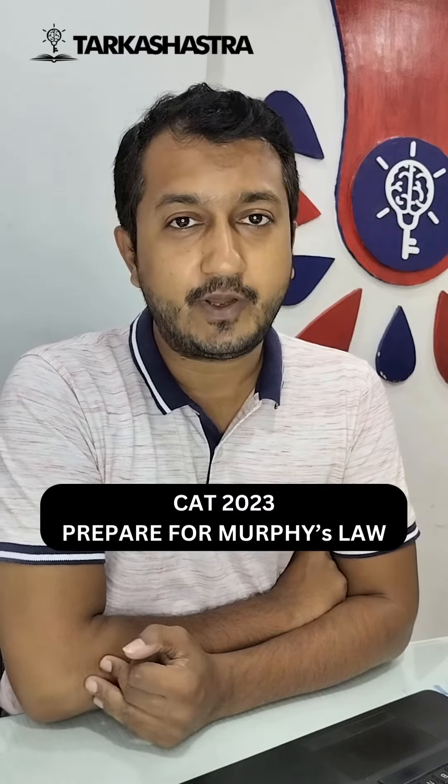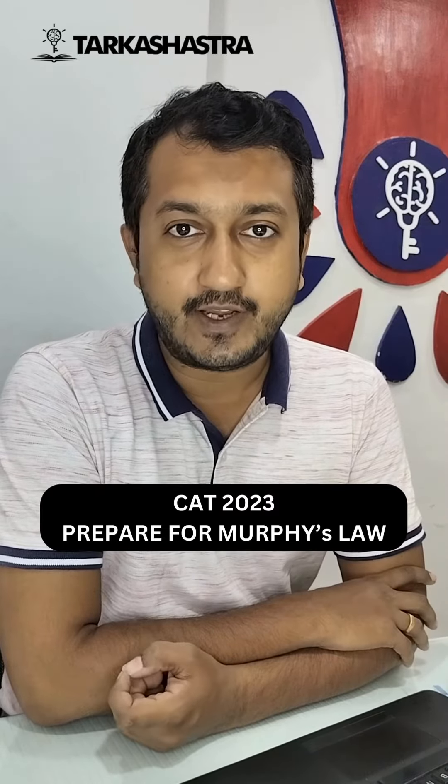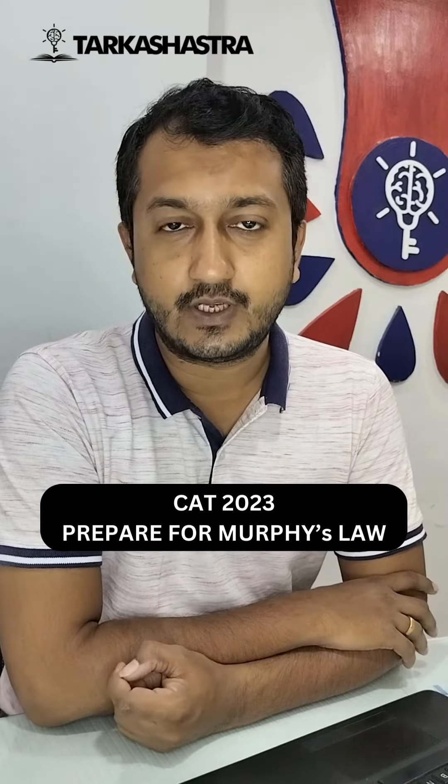CAT 2023 is around the corner. You need to prepare for Murphy's Law — anything that can go wrong will go wrong. We have to consider that, so you need to cover all your bases.